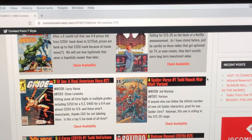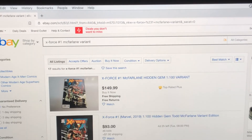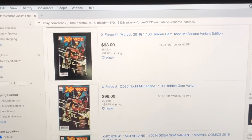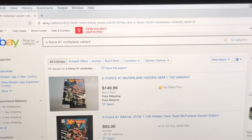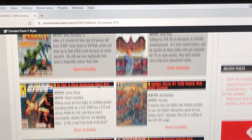Number five on the list is X-Force number one, the Todd McFarlane 1-in-100 variant. The covers — meh. I don't think the cover's that good. It's selling around $130 to $150. I think that one is overpriced; I wouldn't chase that one. If you happen to see it really cheap, pick it up, but I certainly wouldn't be paying that price for that book.